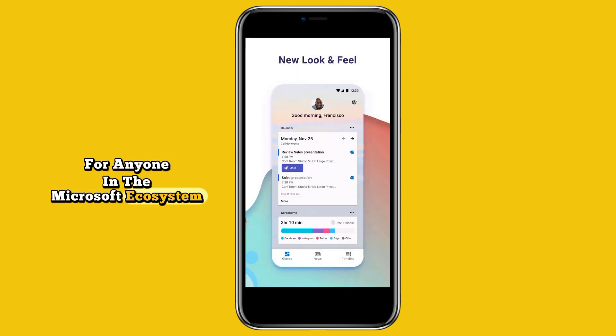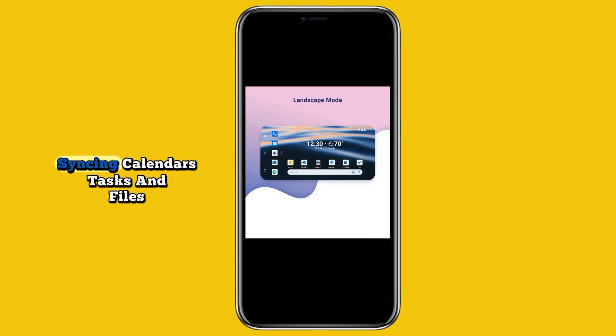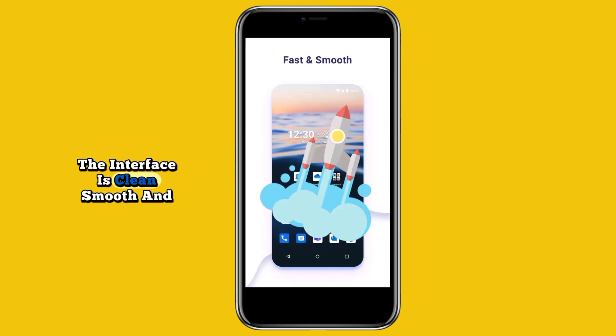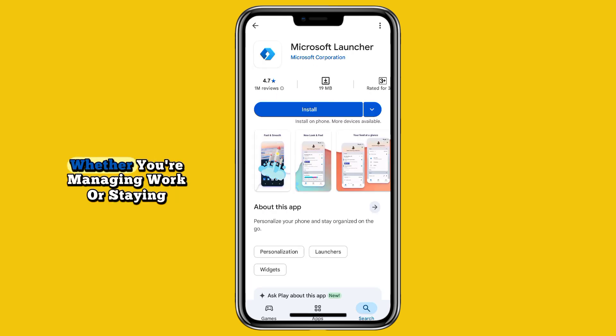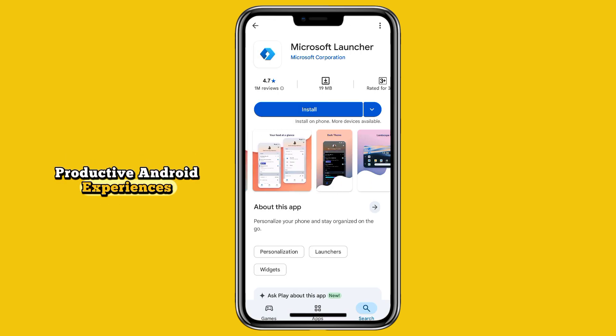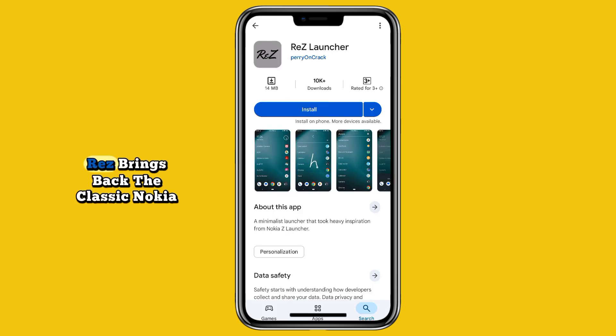At number three we have Microsoft Launcher. For anyone in the Microsoft ecosystem, this launcher is a must-try. It seamlessly connects your Android phone with your Windows PC, syncing calendars, tasks, and files. The interface is clean, smooth, and professional. Whether you're managing work or staying organized, Microsoft Launcher delivers one of the most reliable and productive Android experiences.